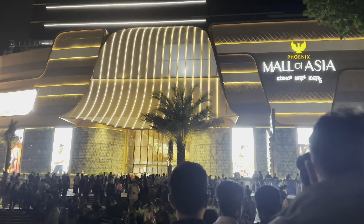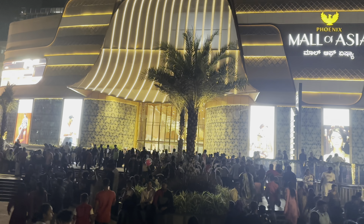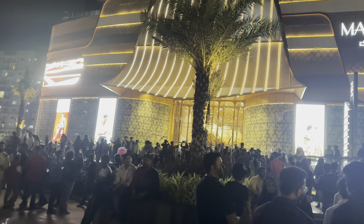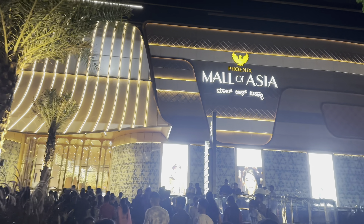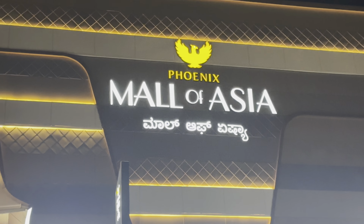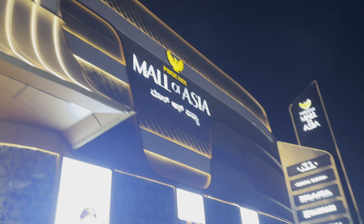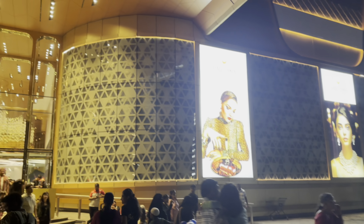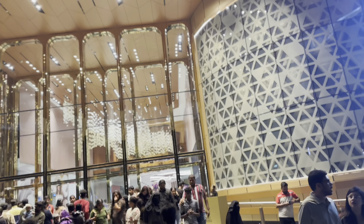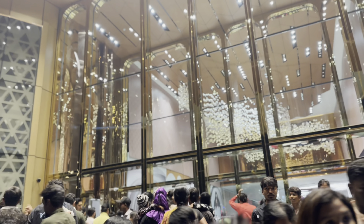It's a big crowd — weekend, Sunday evening. Starting with a big fountain, let's see what's there inside. Mall of Asia — Phoenix Mall of Asia. We are going inside now. You can see the ambience, it's so good. Huge crowd here.